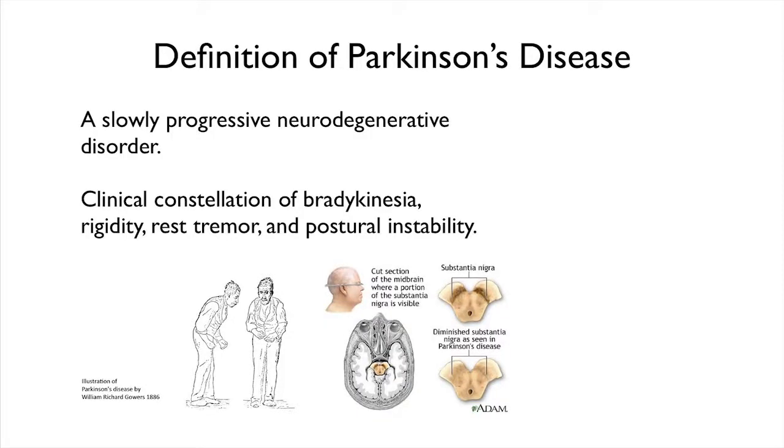So what is Parkinson's? We generally describe it as a progressive neurodegenerative disorder. This means that you lose some brain cells, and it gets worse over time.